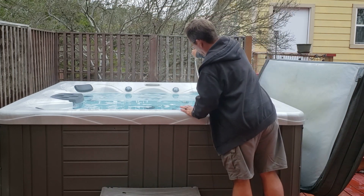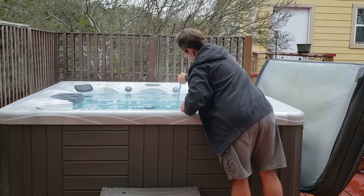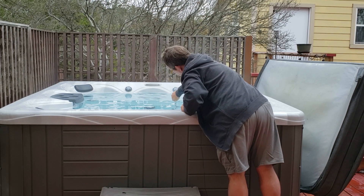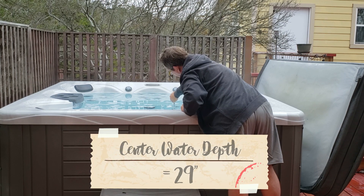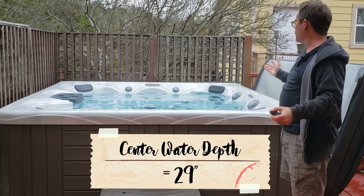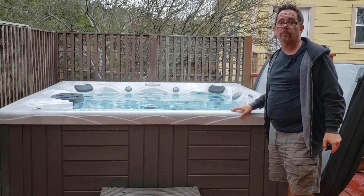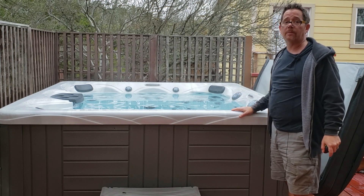Now measuring more in the center where the sunken part is, that goes just almost to 29 inches. And it's worth noting I probably could put another half inch or so of water in my hot tub if I wanted to, to make it even a little bit deeper.